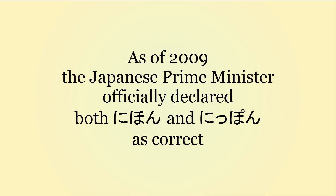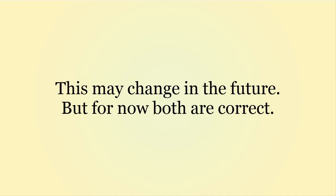As of 2009, the Japanese Prime Minister officially decided that Japan may be called either Nihon or Nippon, meaning both are correct. For now at least — this may change in the future, but for now both are fine.